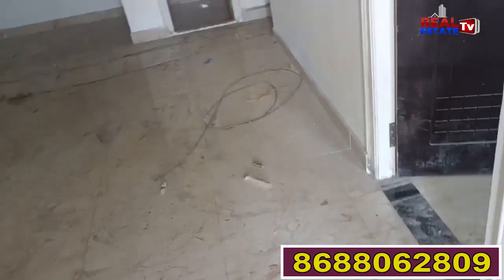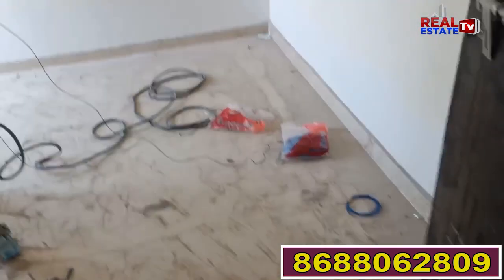This is the dining table. This is the center sink. This is the bathroom. This is the second bedroom. This is the ceiling work. I can see the ceiling work.